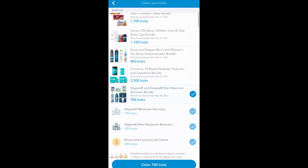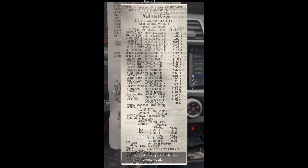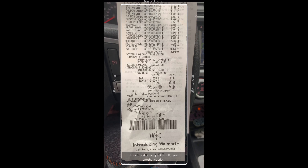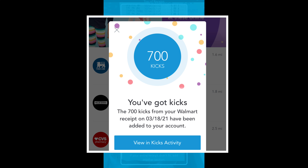We also used Shopkick, so I'm submitting my receipt for the Degree products here. I take two photos so they can see everything. My kicks did come through before I posted this video.